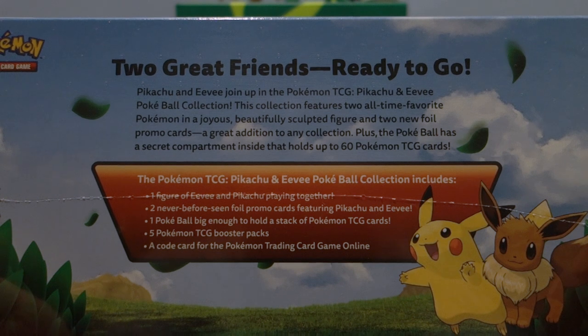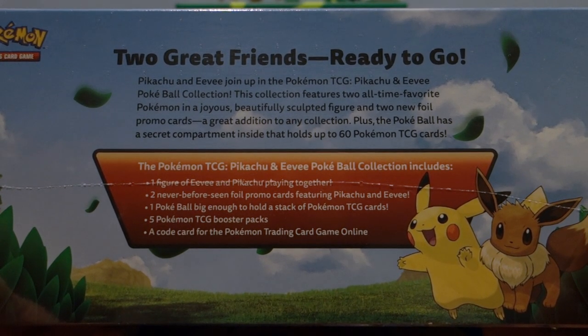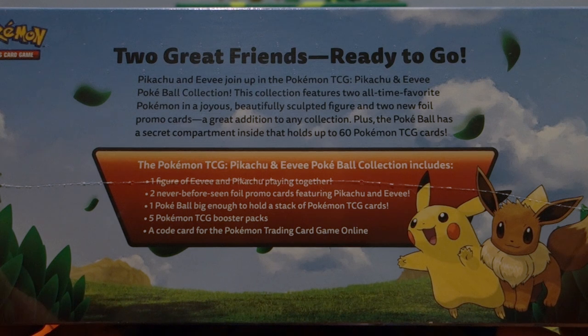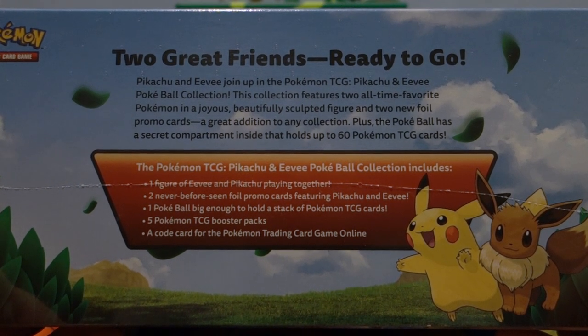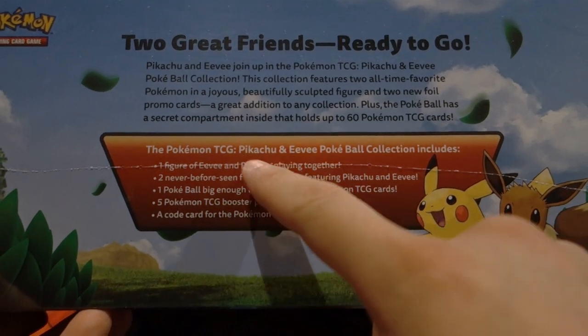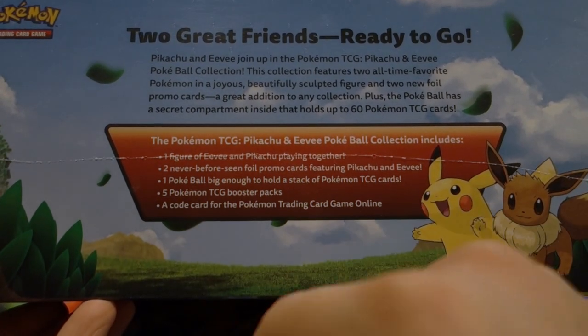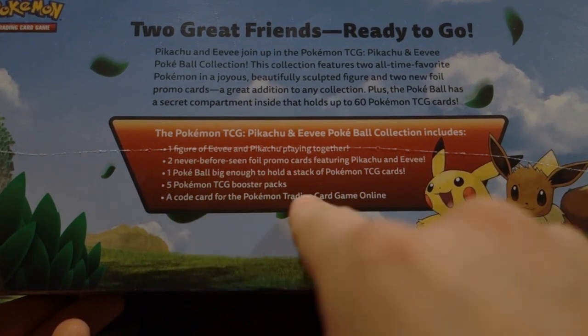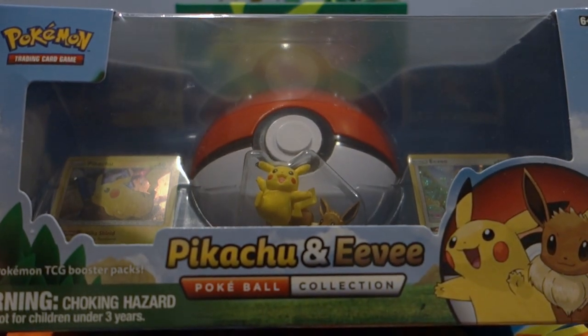It features two all-time favorite Pokemon, a beautifully sculpted figure, and two new foil promo cards. The Pokeball has a secret compartment inside that holds up to 60 Pokemon TCG cards - so it holds a full deck, which is pretty awesome. The collection includes a figure of Pikachu and Eevee, two never-before-seen foil promos, five packs, and a code. Any product that comes with a figure, I'm absolutely for buying.